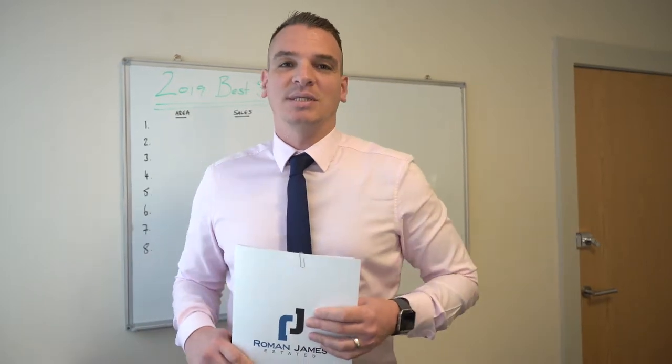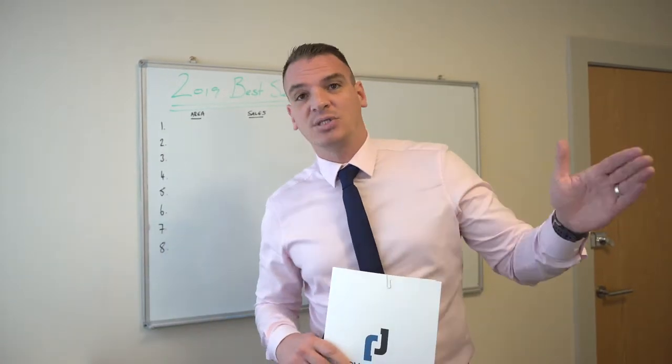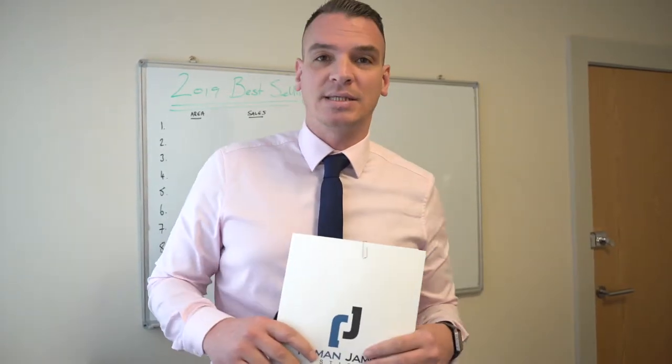Hi everyone, I'm James from Roman James Estates. Today we're going to have a quick look at where the best selling postcode is across the Fylde Coast, year to date, from the 1st of January through up until yesterday.